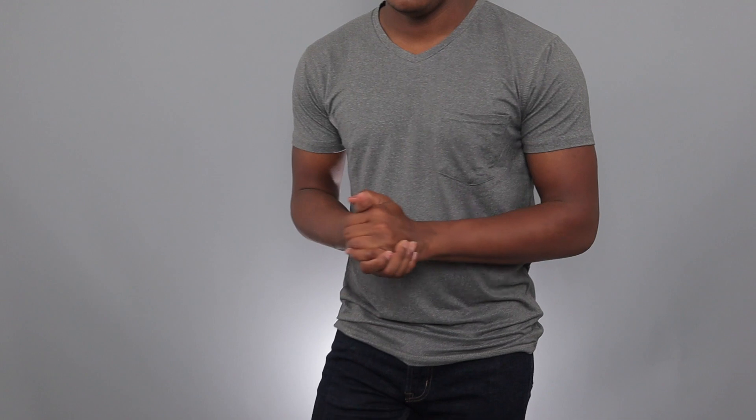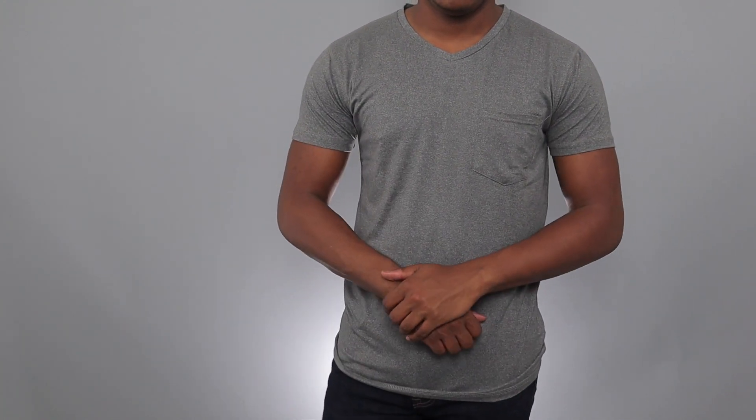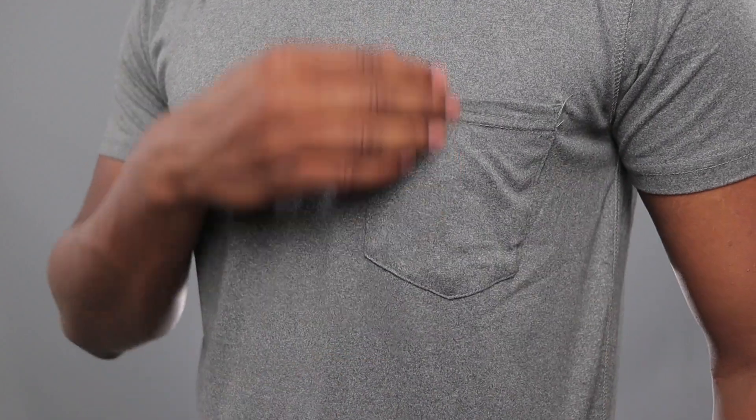The next shirt I got from TJ Maxx is just a very casual gray pocket tee. It's something you can wear to the gym or just wear out — it's really comfortable and casual. I'm not entirely sure what the material is, but it feels great and I think it's a really nice shirt.